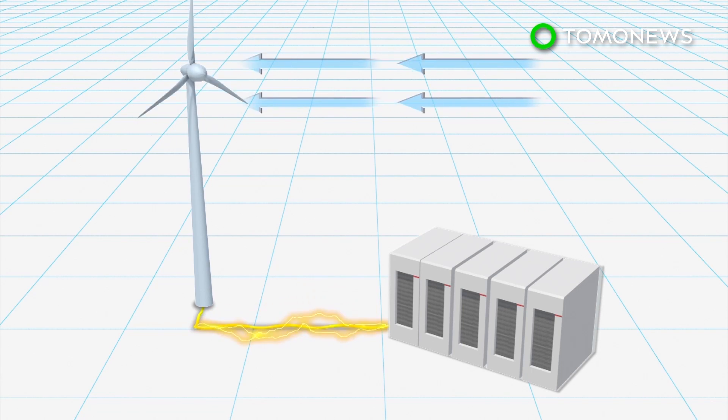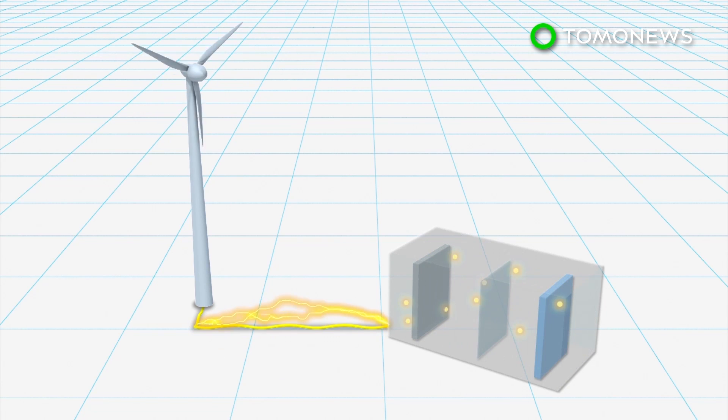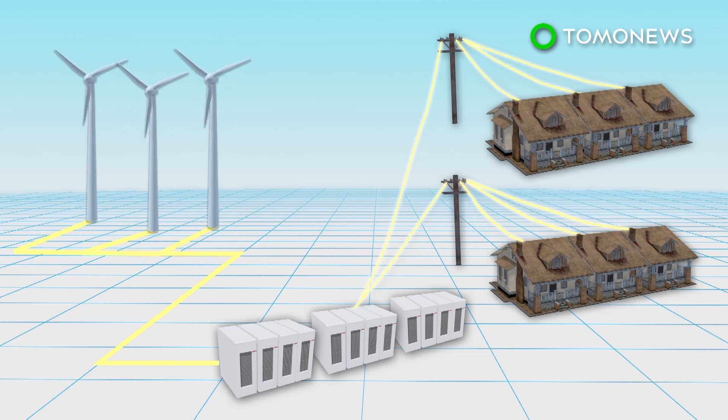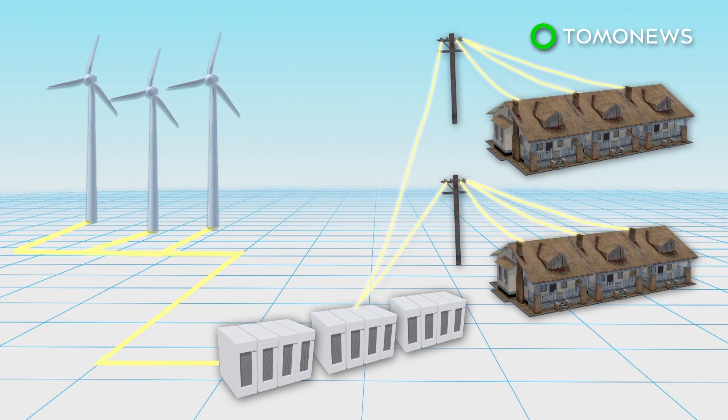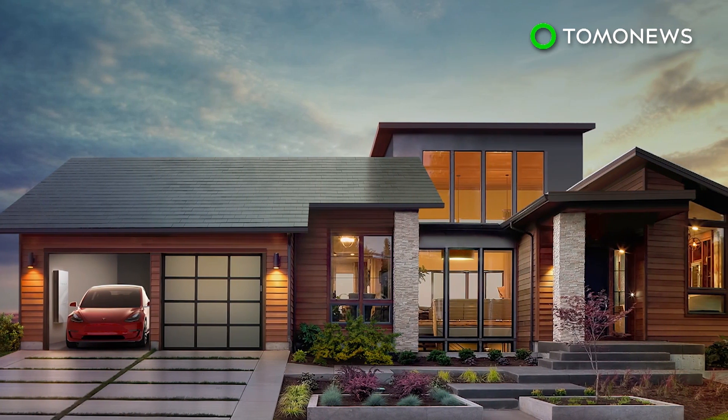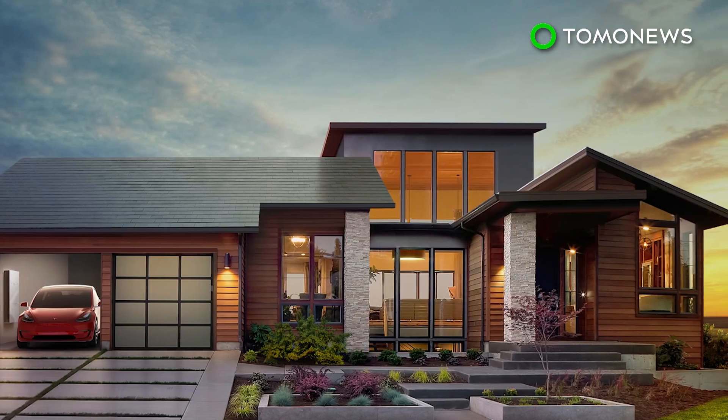The lithium-ion battery is comprised of several hundred power-packed towers, which will store renewable energy generated by wind turbines. The battery could power 30,000 homes during peak usage hours, as well as provide backup power if there's a shortfall.